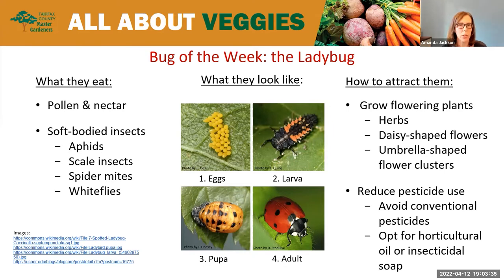Ladybugs particularly prefer aphids, but they also eat scale insects, spider mites, and whiteflies. It's important to recognize what they look like so we can protect them. Ladybugs have a four-stage life cycle just like butterflies. It starts in spring when adult ladybugs emerge from hibernation and lay eggs in clusters — tiny, orange or orangey yellow. After a few days they hatch into larvae, about a quarter inch long with black bodies and orange or red markings on the sides. Some people compare them to tiny alligators.